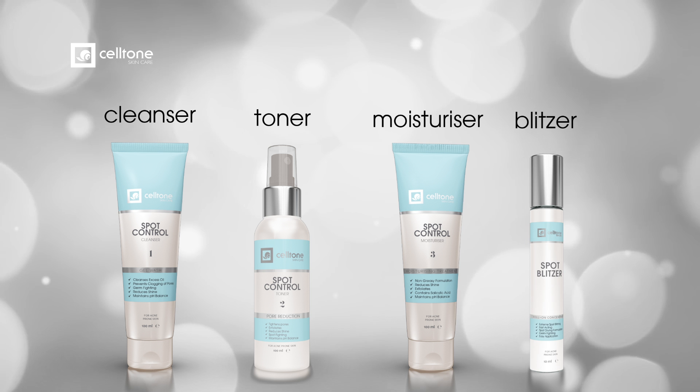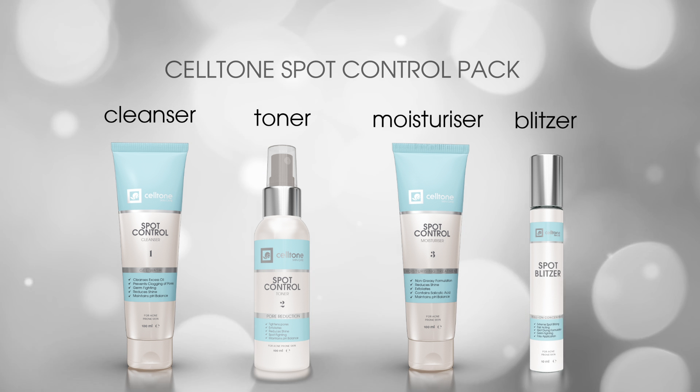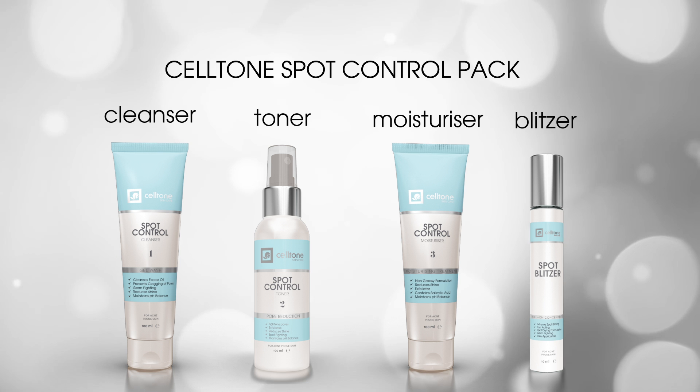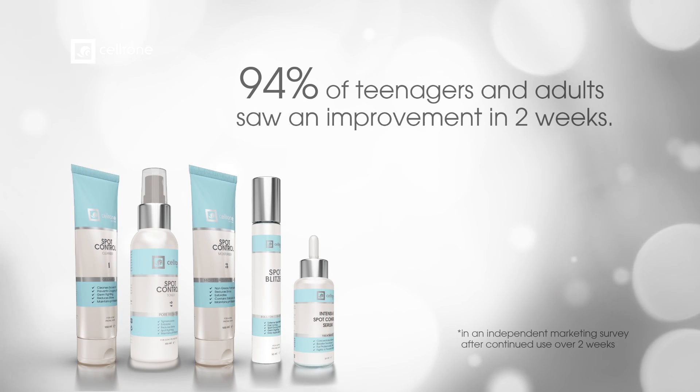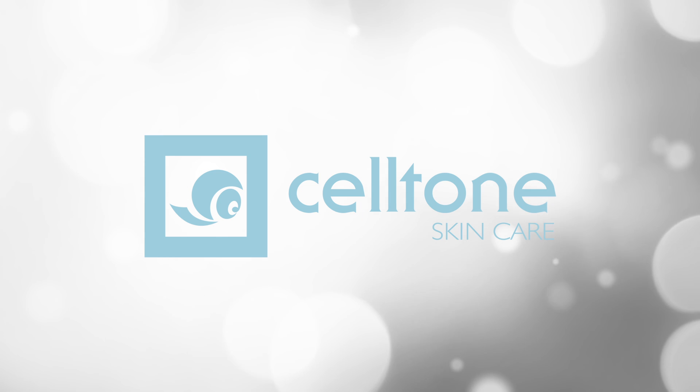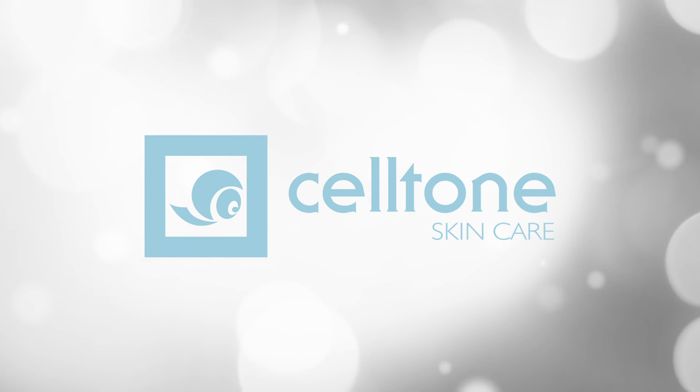This provides a comprehensive approach to managing your problem skin. Does it work? 94% of teenagers and adults saw an improvement in just two weeks. Saltone Spot Control — be good to your problem skin.